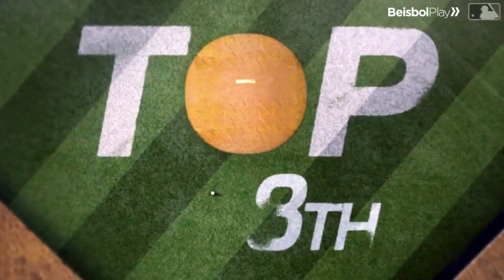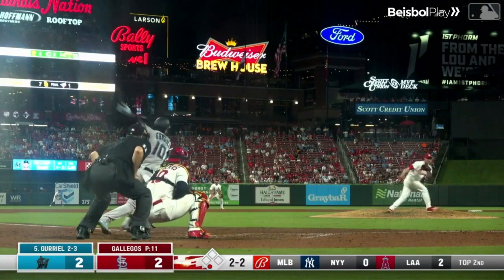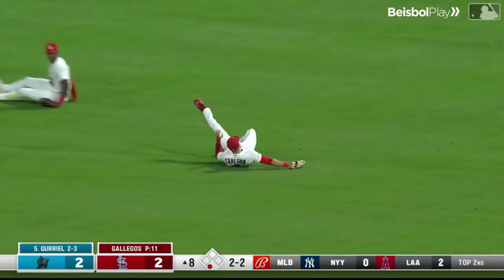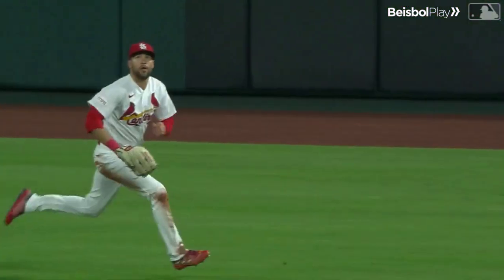Here it's 2-2, the pitch — in the air to right-center field. Carson on his horse, still going, still going — he gets there and makes a great sliding catch.